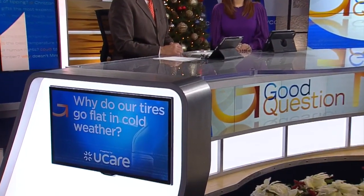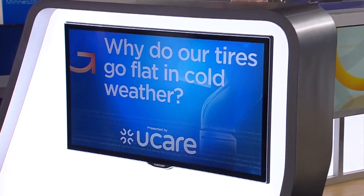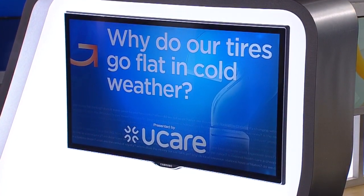As the weather gets colder, you might notice a tire pressure warning in your car lighting up. It's common as winter settles in. So why do our tires go flat in cold weather? Good question. Heather Brown explains the science and how to ensure you have a smooth ride.